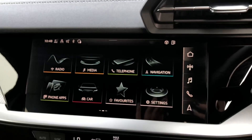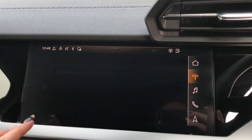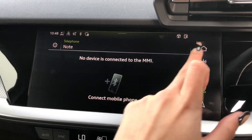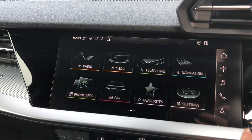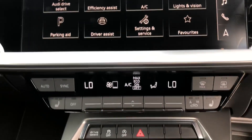Here we have the touchscreen multimedia interface display which allows you to access your radio stations, your media devices if they are connected, your phone and contacts, and your sat nav. It is also loaded with Apple CarPlay and allows you to access any other car settings.